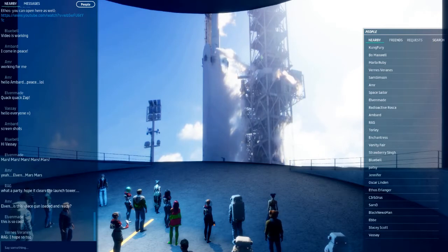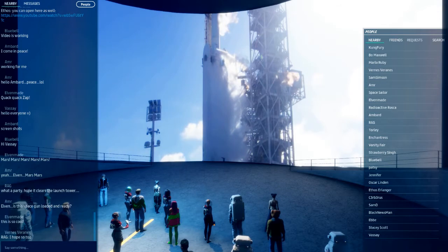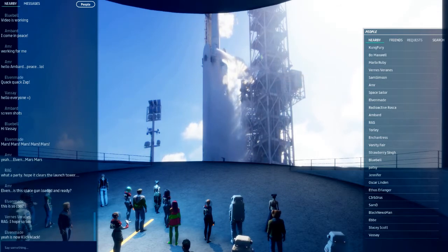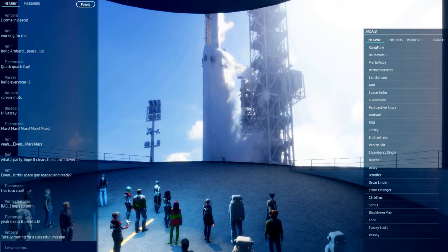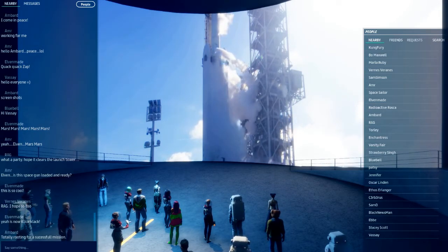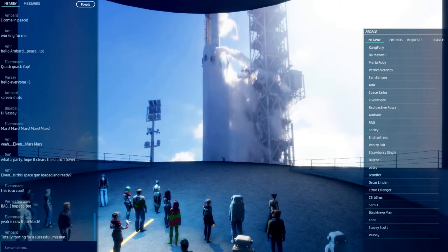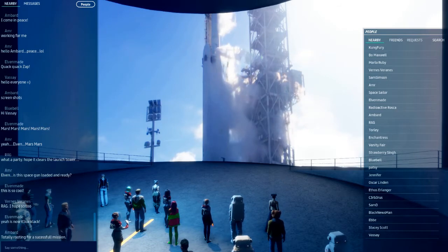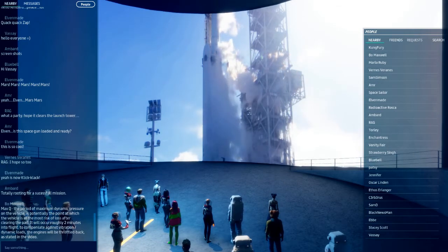Stage 2 LOX load complete. Falcon Heavy power load is complete. Falcon Heavy is on internal power. Vehicle is on self-align. Ground gas close has started. Falcon Heavy gas loads are complete.